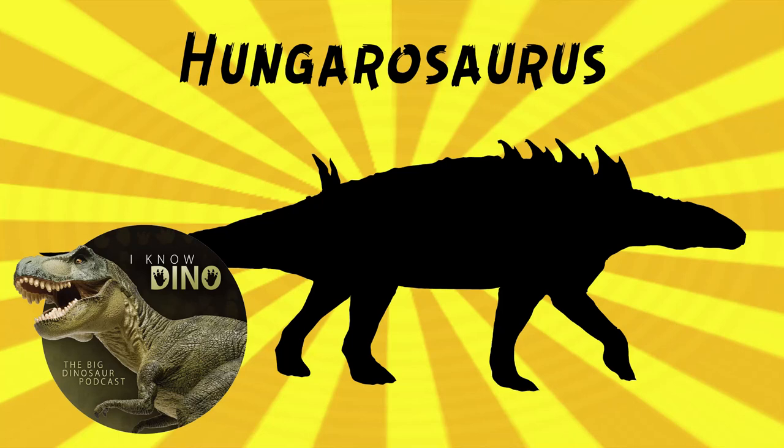And now on to our dinosaur of the day, Hungarasaurus, which was a request from Iricator via our Patreon and Discord, so thanks! Hungarasaurus was a nodosaurid ankylosaur that lived in the late Cretaceous in what is now western Hungary.